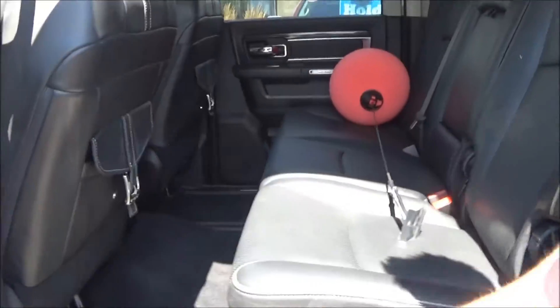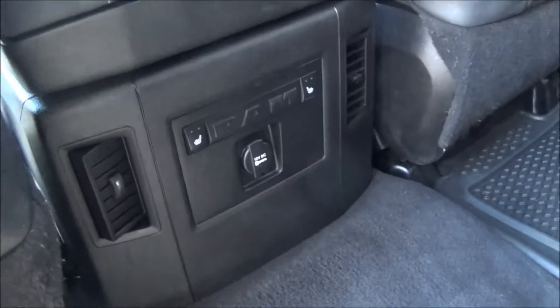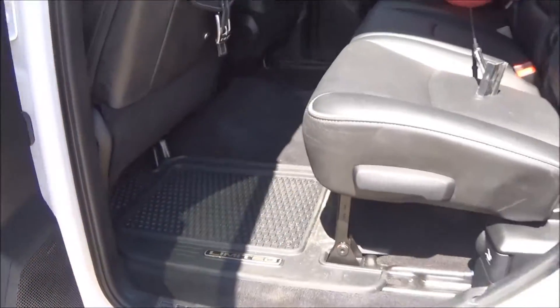We'll close this up and here you've got the nice latches along with the heated seats in the back, and this is the full Nappa leather on these seats that you're going to have here. Very, very nice.